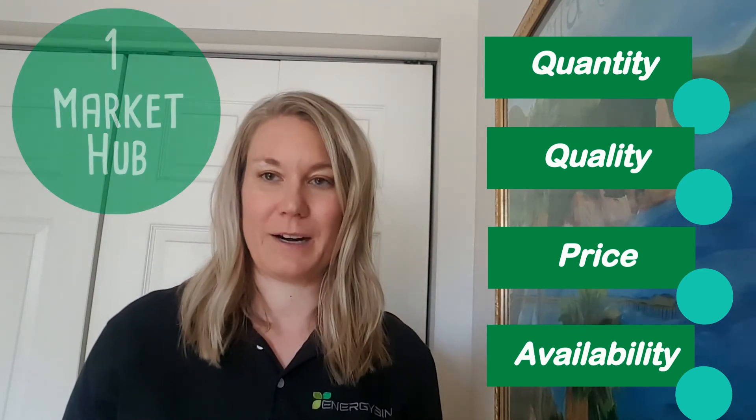Now that's valuable market intelligence. If you're not a member of our B2B exchange, give us a call. We'll be happy to give you a demo.